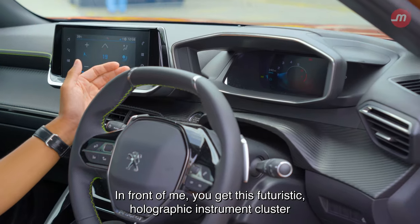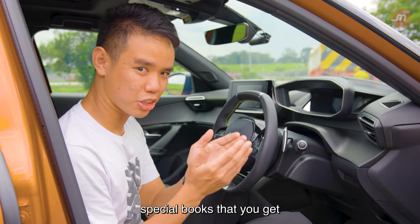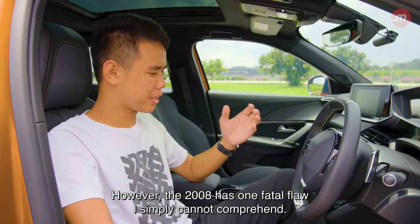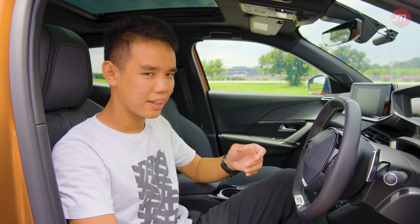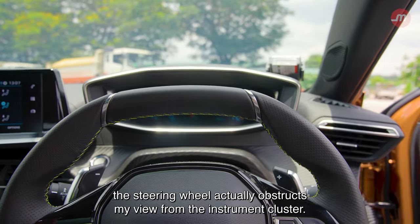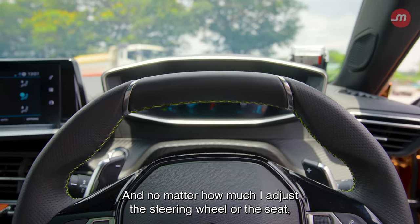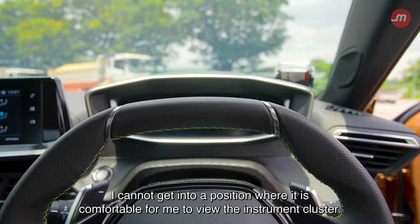In front of you, there's this futuristic holographic instrument cluster, which kind of reminds me of special books that require 3D glasses to view properly. However, the 2008 has one fatal flaw I simply cannot comprehend. In my natural driving position, the steering wheel actually obstructs my view of the instrument cluster, and no matter how much I adjust the steering wheel or the seat, I cannot get into a comfortable position to view it.